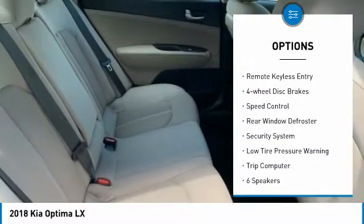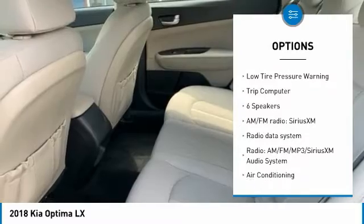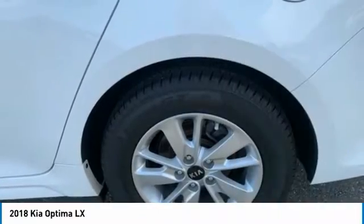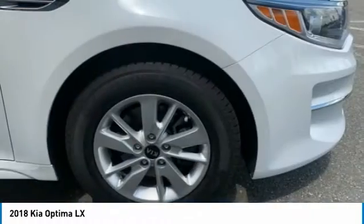brake assist, traction control, remote keyless entry, four-wheel disc brakes, speed control, rear window defroster, security system, low tire pressure warning, trip computer.